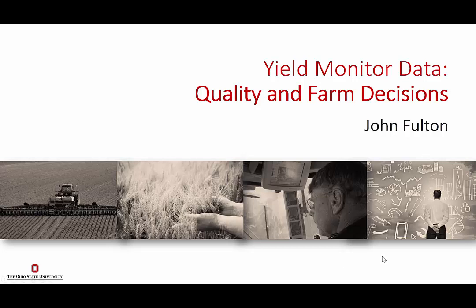My name is John Fulton. I'm with Ohio State, and they asked me to talk about yield monitor data. For us, yield monitor data is becoming a much more critical data layer for things happening in the state of Ohio as it relates to farming fields.